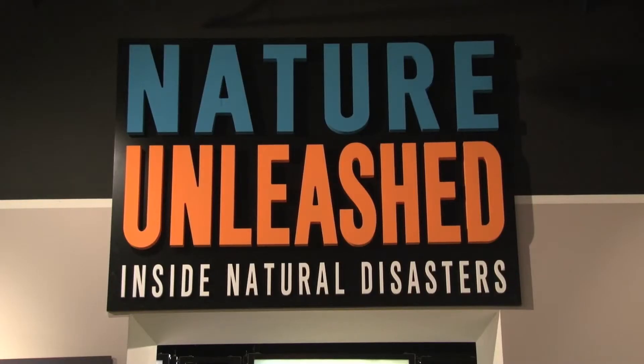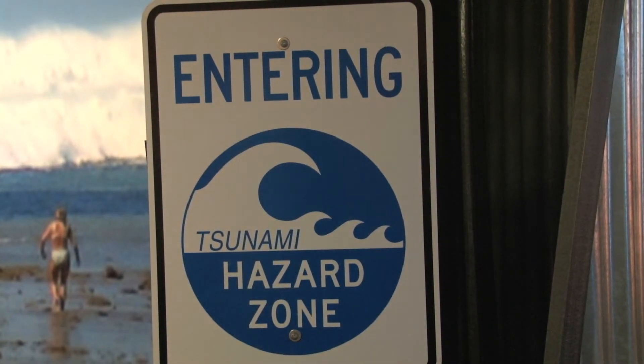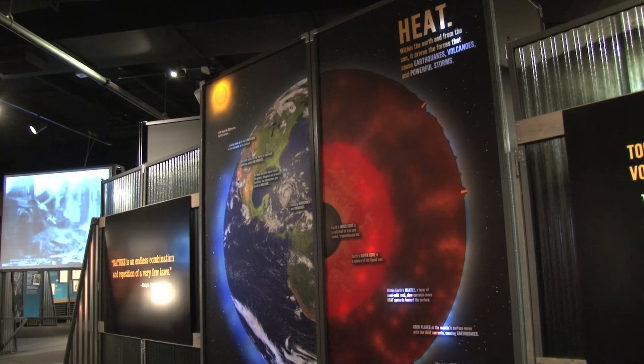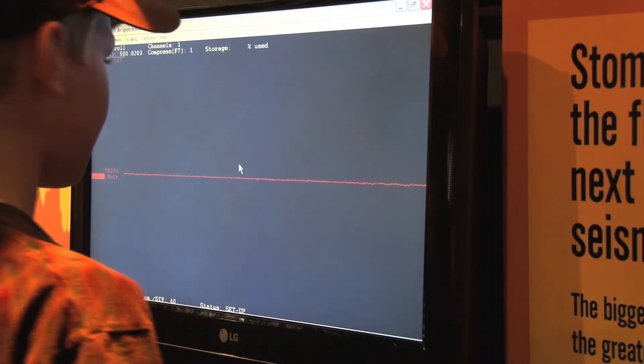We also have temporary exhibits here right now, and one's from Chicago's Field Museum, and it's called Nature Unleashed. It's all about major forces of nature, whether it be tornadoes, hurricanes, or earthquakes. We're finding that families are really having a great time exploring that. And if you come to Railroad Days, you get to see all of that as well as the special train activities we have going on.